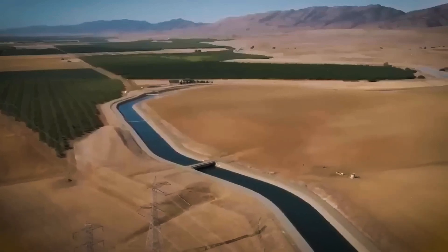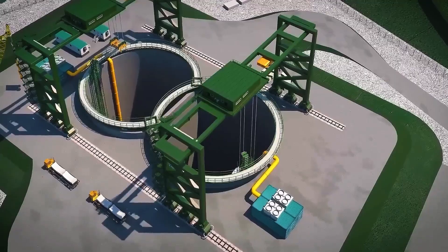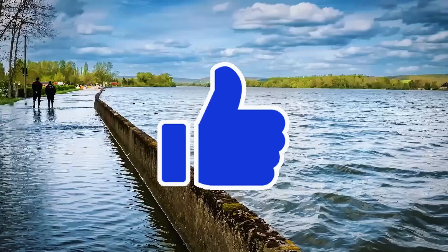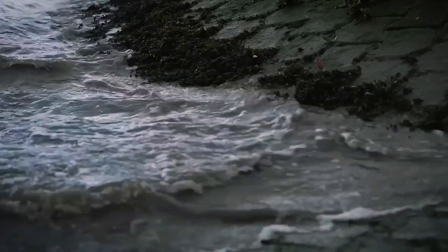Thanks for watching! If you found this deep dive into California's massive underground water tunnel fascinating, don't forget to give this video a thumbs up and be sure to hit that subscribe button. Stay curious and stay tuned!